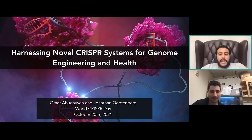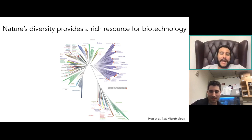Our group at MIT focuses on making better molecular tools for gene editing and cellular engineering. We leverage natural diversity — finding enzymes that we can use for these applications.